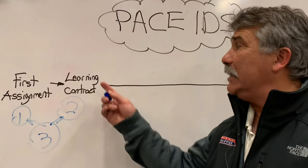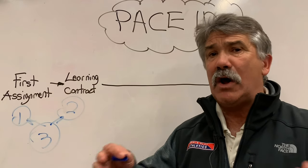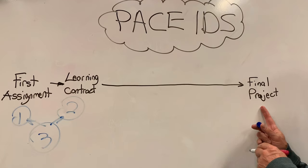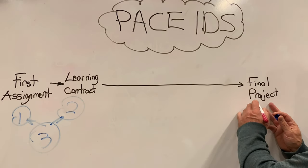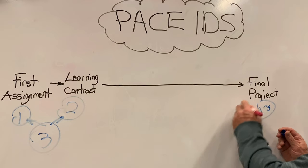I will help you set up your learning contract, so it takes very little time. Then the only other real extra work you have to do is at the very end when you do a final project. That final project could be a PowerPoint presentation that tells about your learning, and that might take you about two hours to put together.